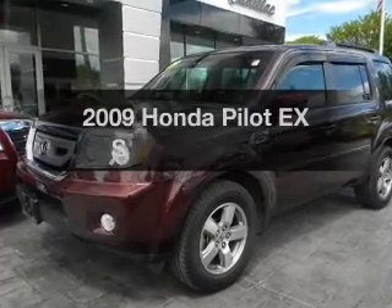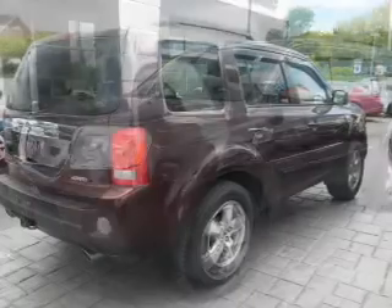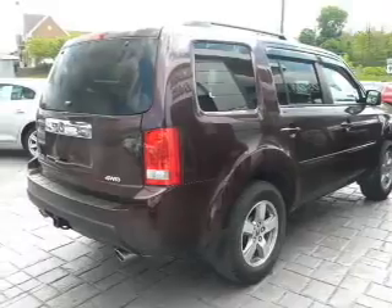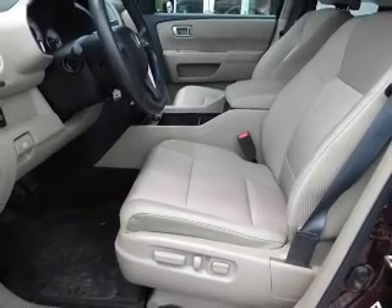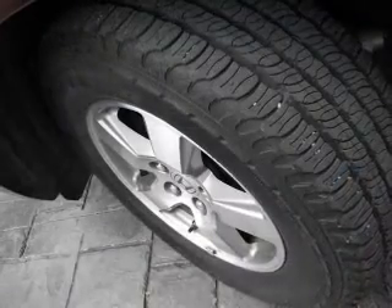The 2009 Honda Pilot. If you're looking for a first-rate auto, this one could be yours today. With a reliable engine driven by an automatic transmission, premium wheels give a more luxurious look. The anti-lock braking system will keep you safe on the road.